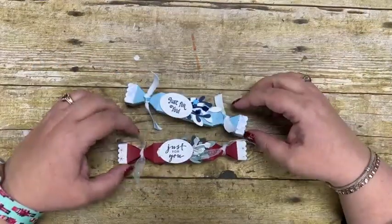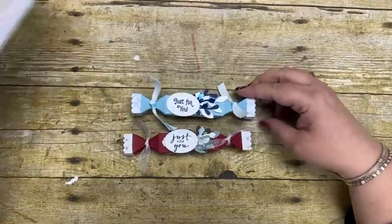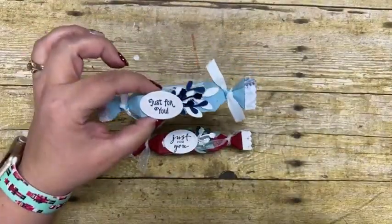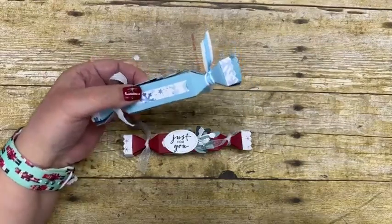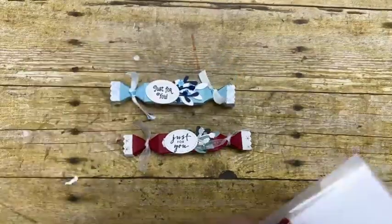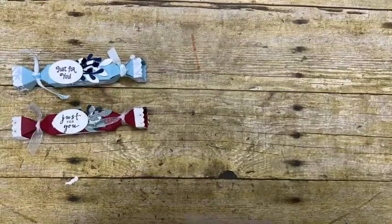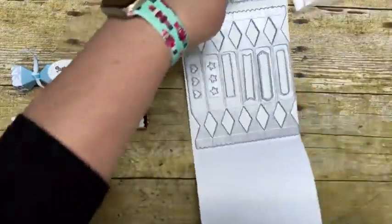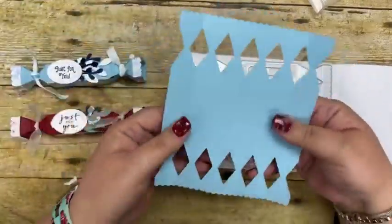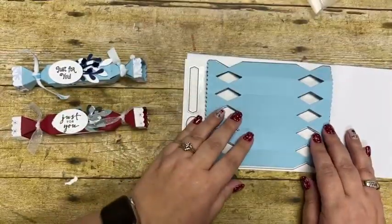The first project I'm sharing tonight is this beautiful little box. It uses one of the dies we sell called the Cracker and Treat Box, and inside is a chapstick — I just bought regular chapstick. Look how cute the packaging is; I have them done in different colors. Basically, you're going to cut out the die — this is cut out using Balmy Blue — and it automatically puts in all those score lines.